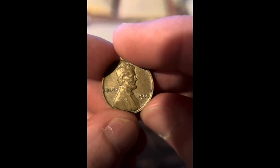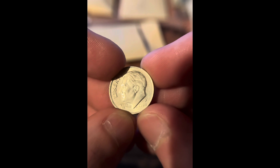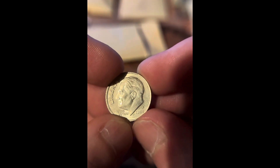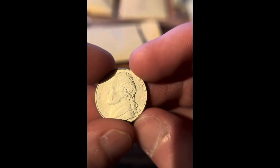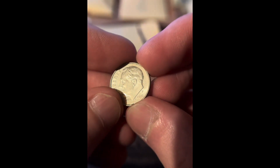There's a couple coins in here. We got a 1960 Philadelphia, a 2021 Denver, a 2004 Philadelphia, a 2004 Denver Peace Medal, and a 2016 Philadelphia.